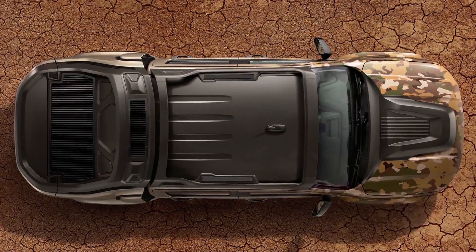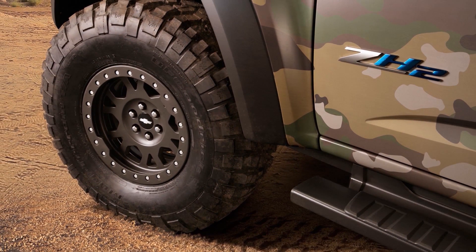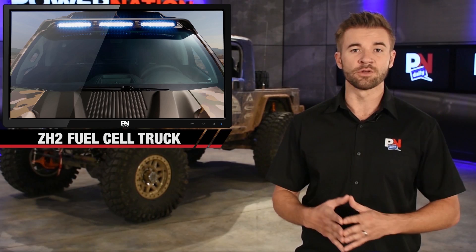This truck stands six feet tall. It's got 37-inch tires and it's on a stretched Colorado chassis. It has a modified suspension in order to handle the all-terrain that this thing will be taken on in the field.